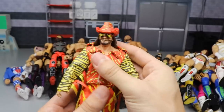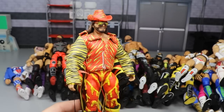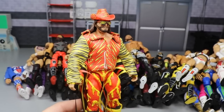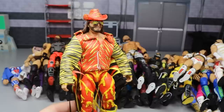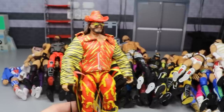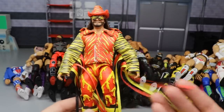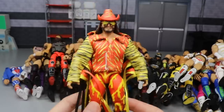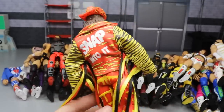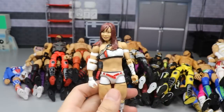Next we have the San Diego Comic-Con exclusive Macho Man Slim Jim figure. This one was given to me by Mattel and I am very fortunate for that. I was bummed when it first came out, but after owning it and checking out the cool accessories - a great jacket and the fringe - it's basically a re-release of the Elite 38 but I enjoy it a lot. I put it on the shelf and it looks good up there.